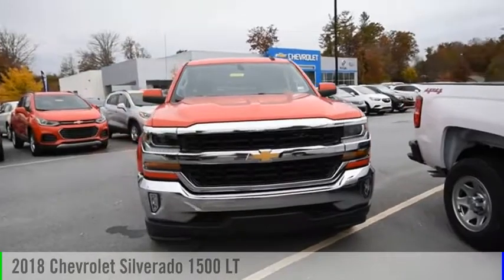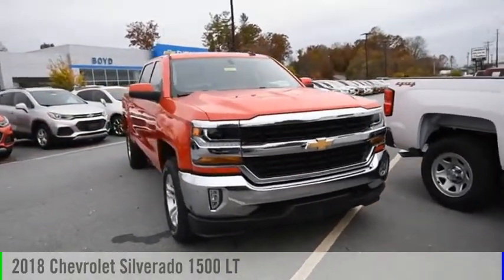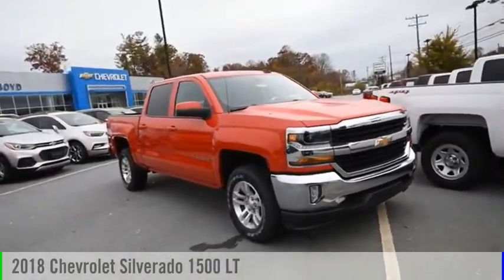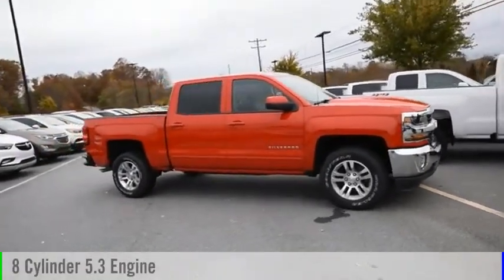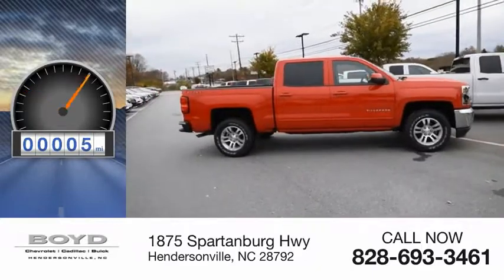Stop by and take a look at the 2018 Silverado 1500. This vehicle is powered by a 4-wheel drive, 8-cylinder, 5.3-liter engine. This vehicle has less than 100 miles.